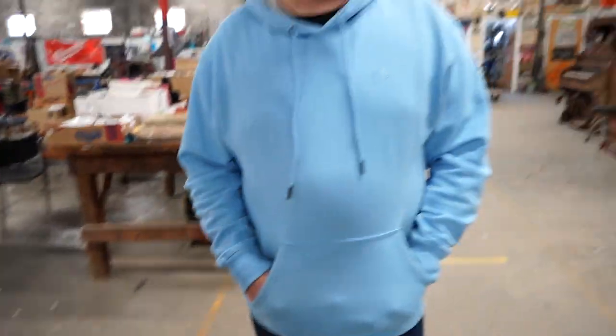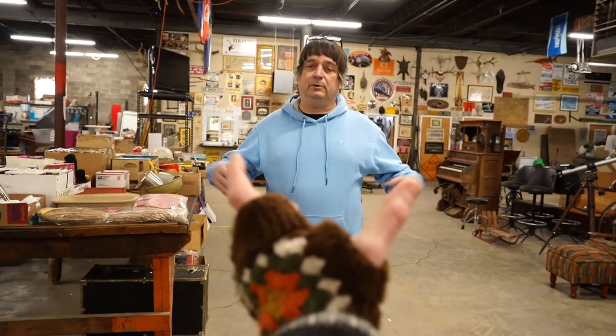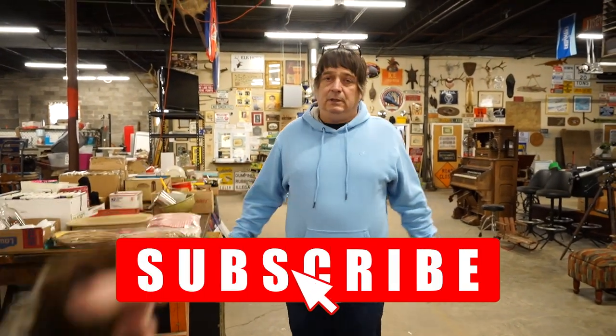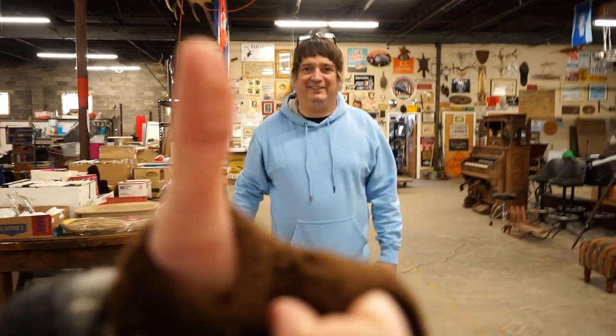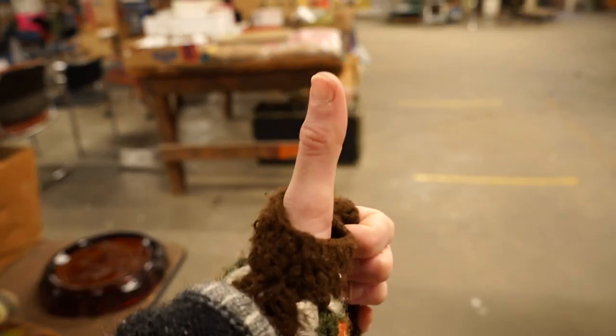So yeah, you guys come on down. Preview every Wednesday from 11 to 1-ish, and we open the doors at 5, auction starts at 6 — plenty of time to look around. We can't sell everything at once, so come on down. Thumb time — just look at the size of that thumb. It's massive. Good God — call the Guinness people. Thanks, you guys!